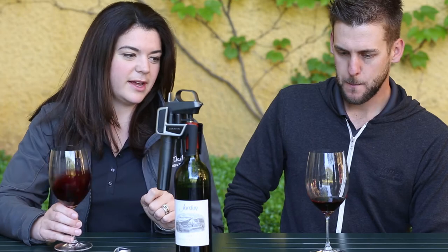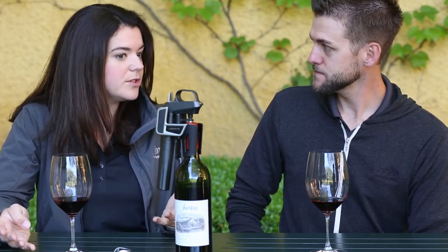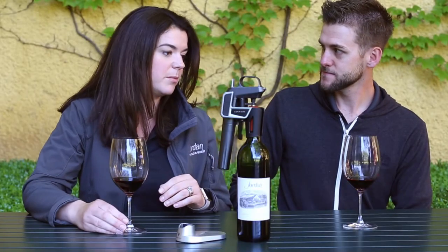I'm a little surprised by how the 2000 is tasting, because it was a good vintage but wasn't a spectacular vintage. It was a little bit larger, higher yields, bigger fruit clusters, which usually means a little bit less concentration — but I'm not really getting that from the wine at this age.